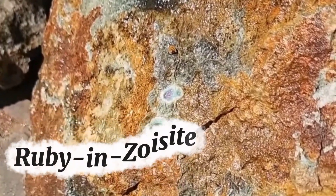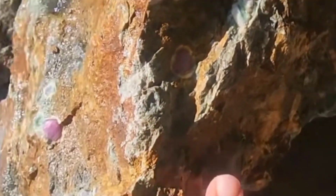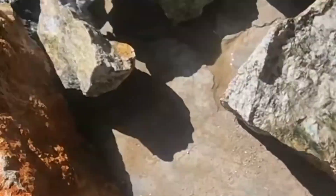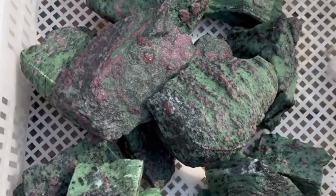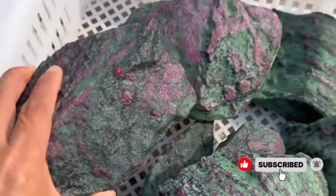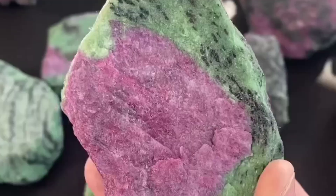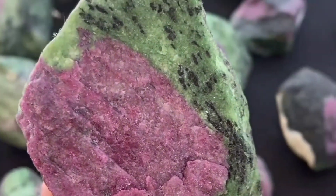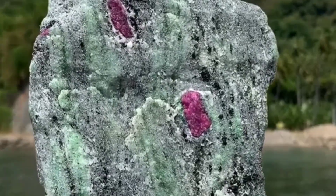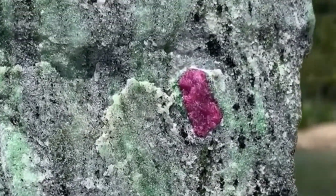Number eight: ruby and zoisite, a hidden royal treasure. Imagine a stone that looks like a mottled piece of dull green rock, barely worth a second glance. Yet within that dull cover lies one of the rarest combinations in nature — deep crimson rubies naturally embedded in a matrix of green zoisite. When polished, the contrast between the fiery ruby and the grassy zoisite creates one of the most striking gemstones in existence. But in its rough form, it often goes unnoticed, sometimes discarded by miners who don't realize the treasure within. Isn't it strange how nature hides royalty behind camouflage?